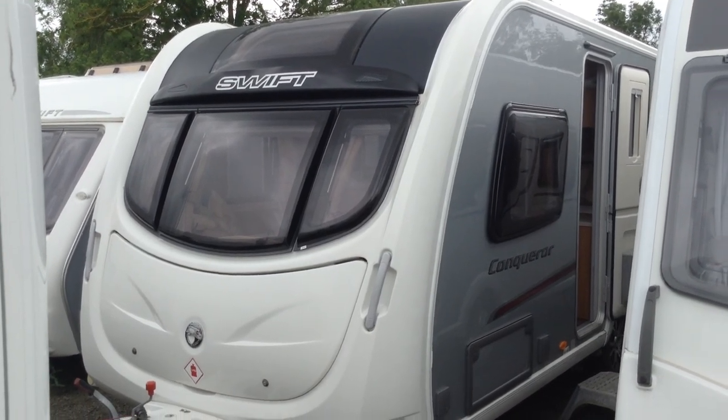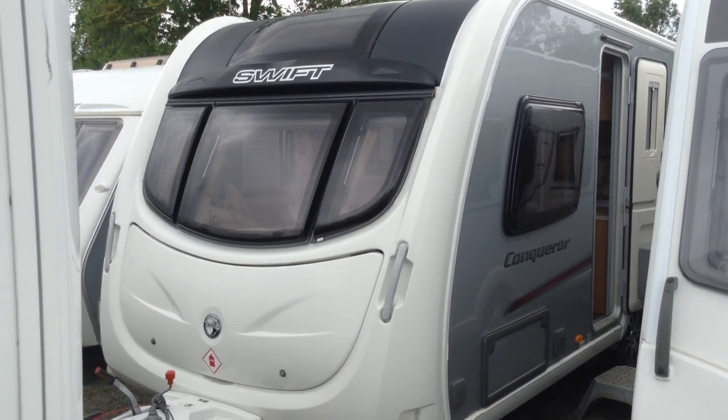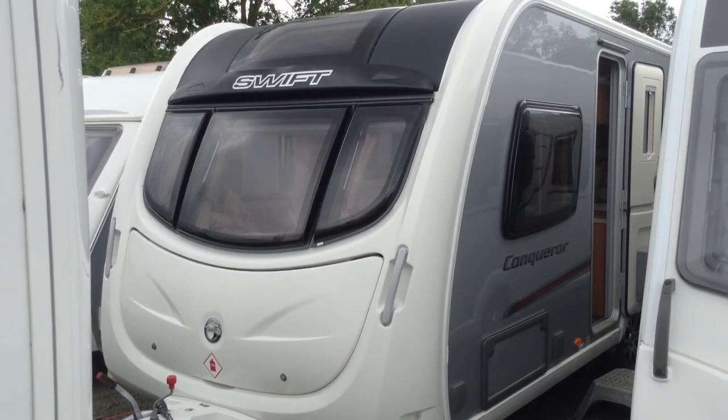Hi, it's Garret, Broadlane Leisure. Today I'm going to show you around this 2012 Swift Conquer 570. It's absolutely immaculate, this caravan.